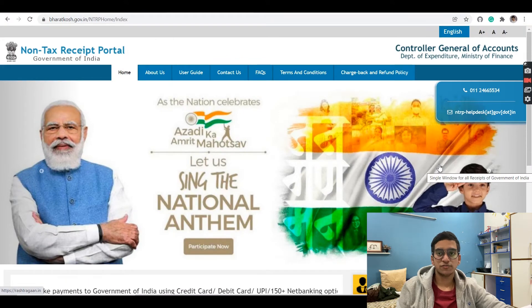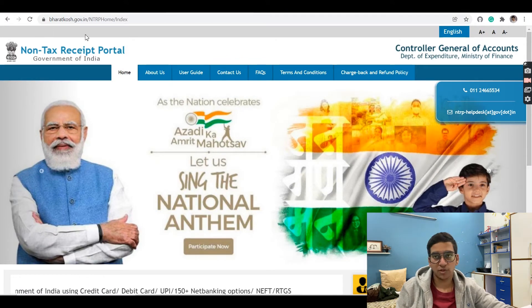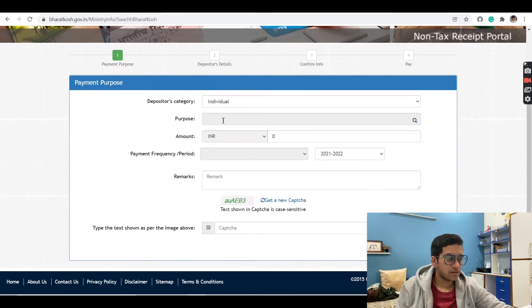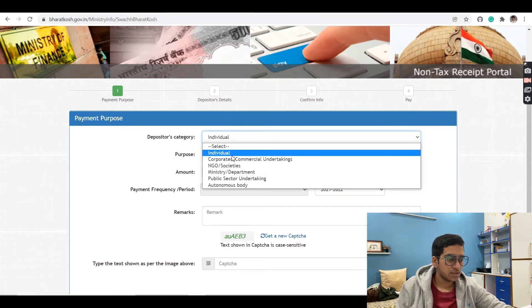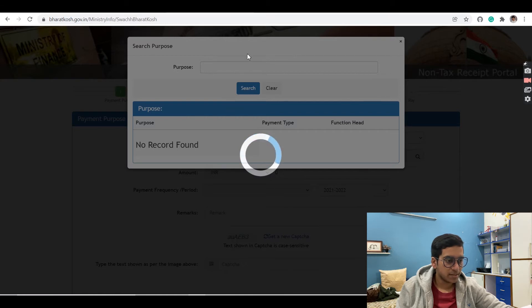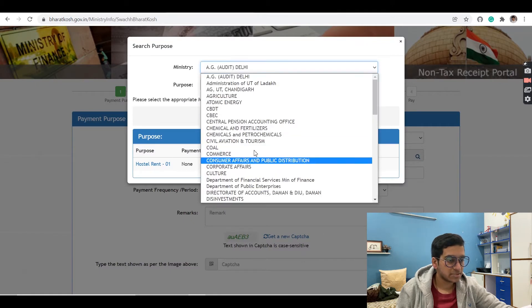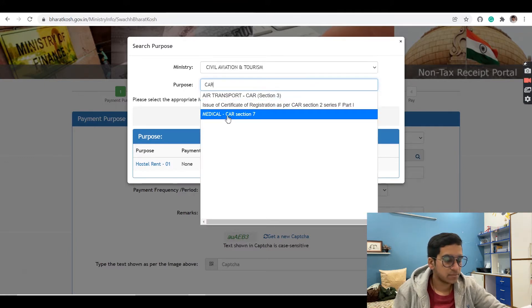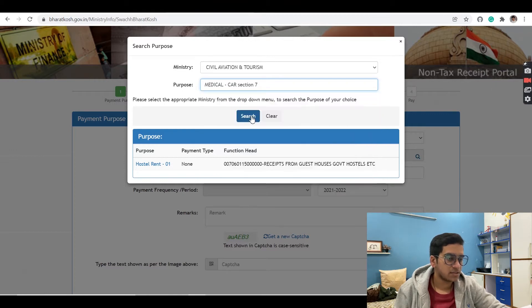Go to bharatkosh.gov.in and scroll down. Under the 'Payment to GUI' section, click on 'Non-Registered Users.' In the depositor's category, select 'Individual.' In the purpose field, click the search icon. In the ministries column, select 'Civil Aviation and Tourism.' In the purpose tab, type 'CAR' in caps, and you'll find the option 'Medical - CAR Section 7.' Click on that and hit search.